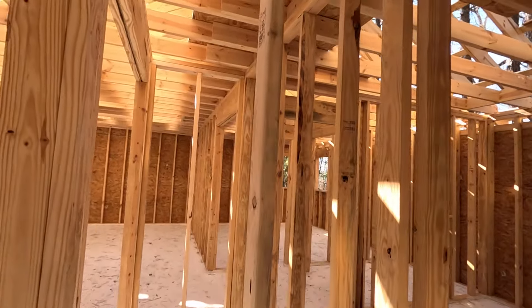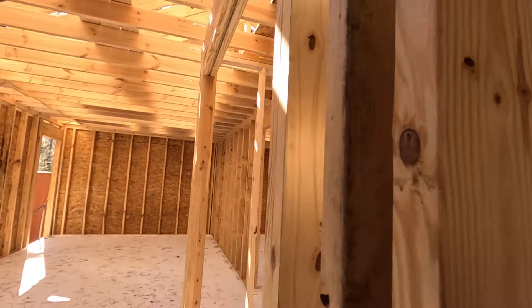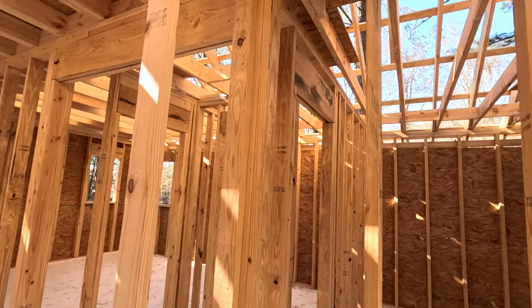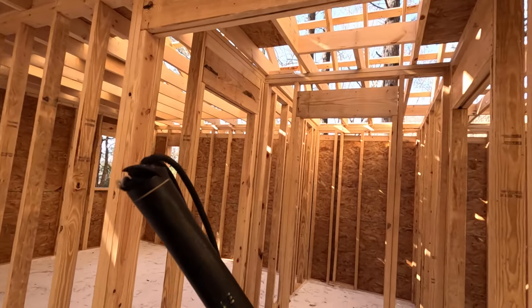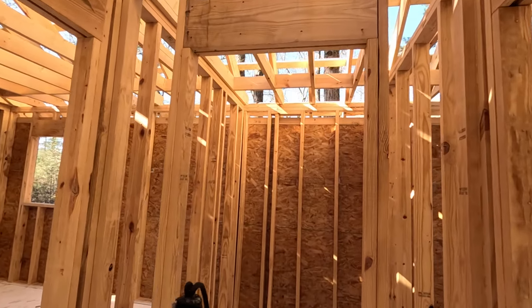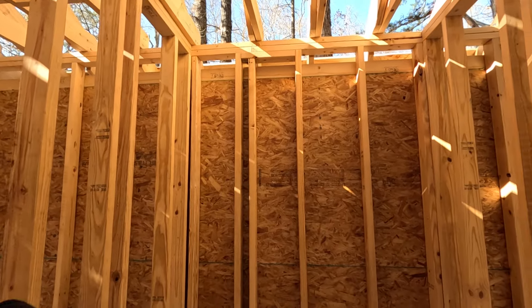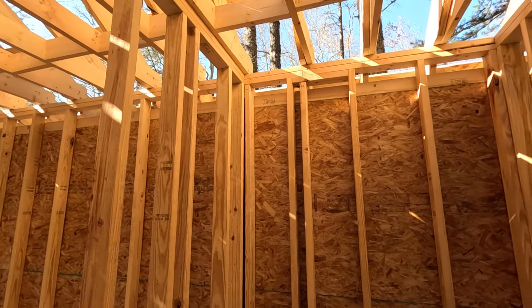Up here will be where you hang coats and things — your muffs, your pro gear. And then in here will be a utility closet for washer, dryer, hot water heater, mops, buckets, what have you. We come into a hallway, and at the end of it will be a simple but hopefully effective bathroom having all the amenities — shower, toilet, sink.